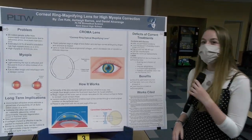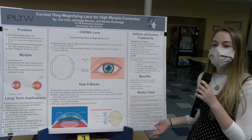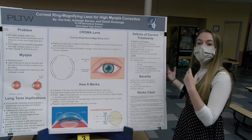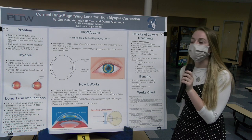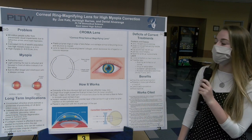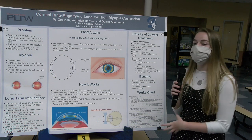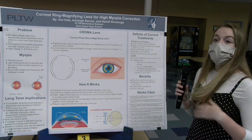I'm Zoe Katz and I'm going to present our actual innovation. Our innovation is designed to correct high myopia, which affects about 224 million people — or 2.9% of the world's population. The chroma lens is the acronym for the Corneal Ring Optical Magnifying Lens. It combines two different kinds of existing innovations: corneal ring implants, which gave us the plastic polymer rings, and a concave lens component.